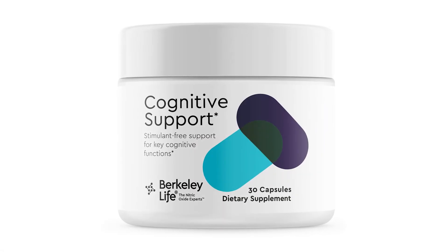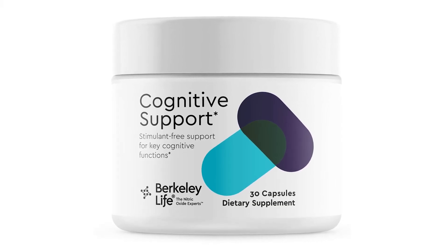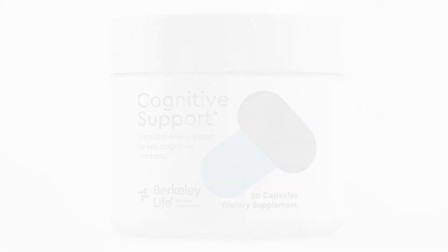Those would be two of the reasons that you might want to take it. Berkeley Life also offers a cognitive support formula that has, of course, the beetroot standardized extract along with Alpinia galanga and lutein and sulforaphane. These are all nutrients that improve cognition and blood flow to the brain.